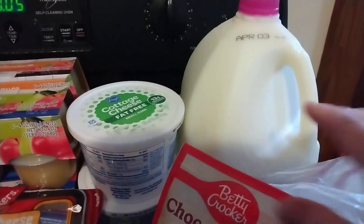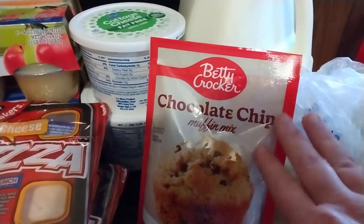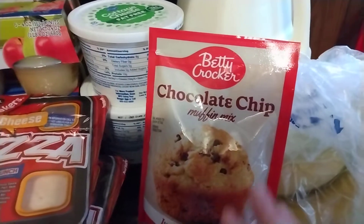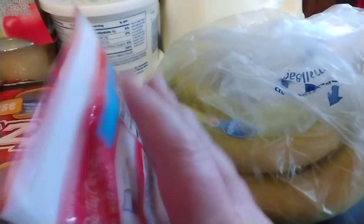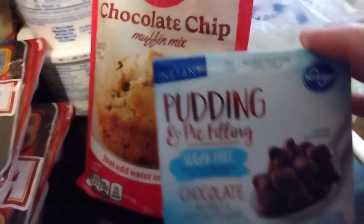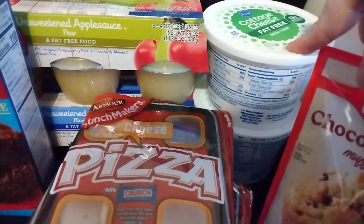Let's just get right into this. I have just a gallon of milk — Kroger brand of course. Got some muffin mix; I haven't made muffins in a few weeks because we were so busy getting ready to move, so I'm going to make some probably tomorrow or Sunday. Got some bananas, some chocolate pudding, and two containers of cottage cheese — they were 99 cents with a digital coupon.